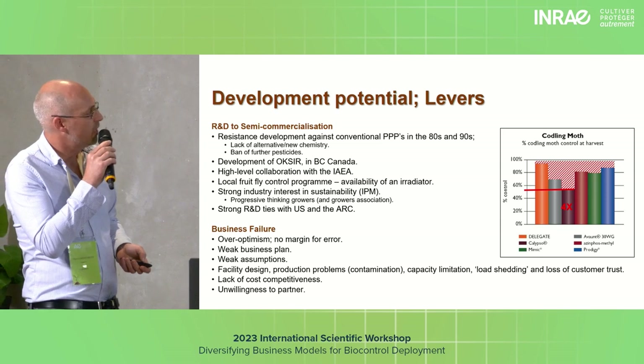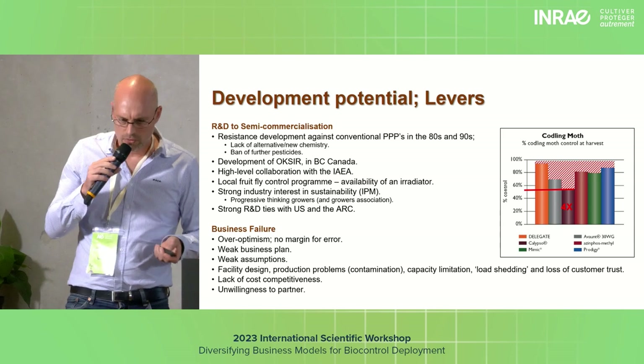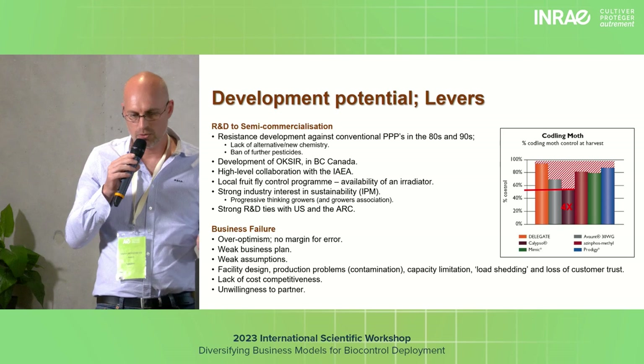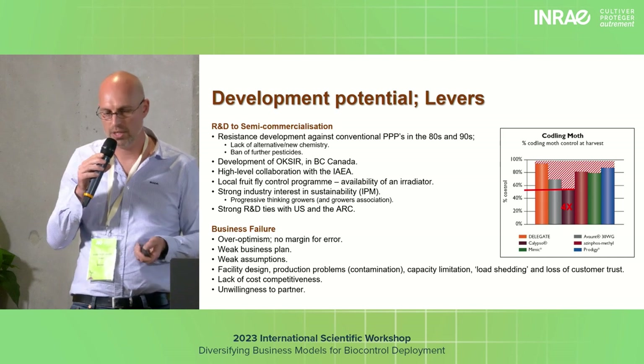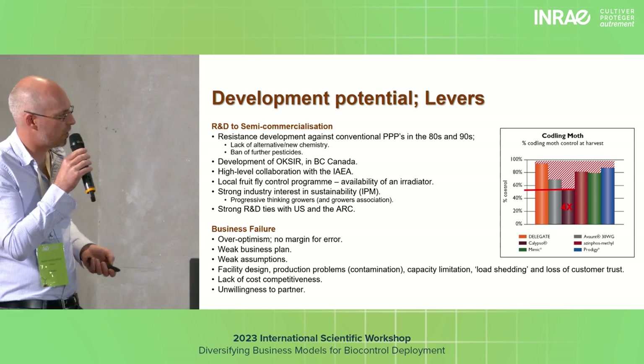Developmental levers: resistance development was where we came from. International collaboration with OXIA was paramount in learning and helping us set up the business. High-level collaboration with the IAEA was paramount. Further research with the University of Stellenbosch and ARC was also key.